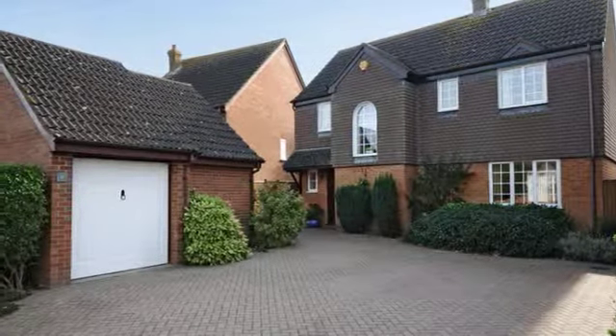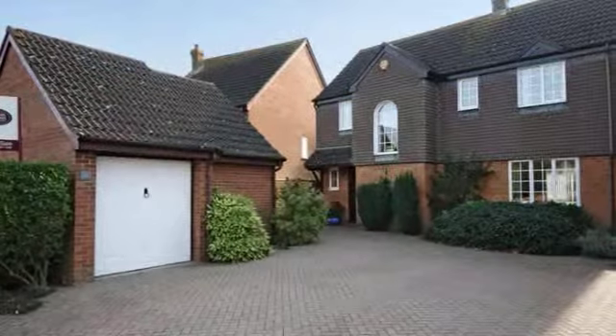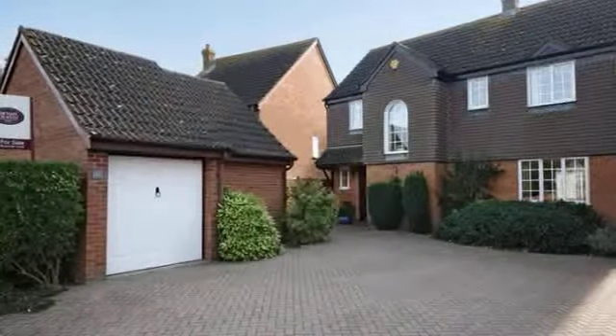23 Sillswood is an extremely well presented four bedroom detached family home in the popular market town of Olney.